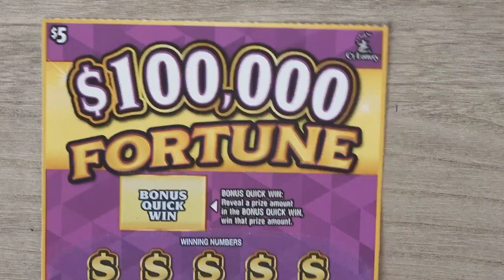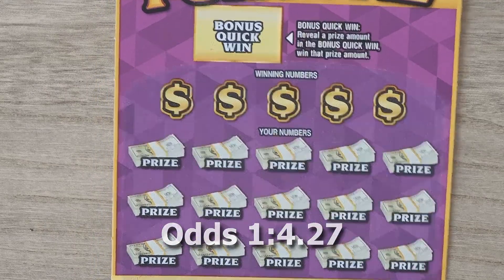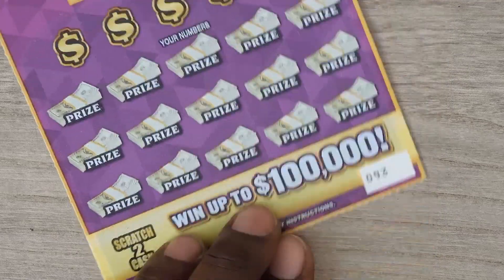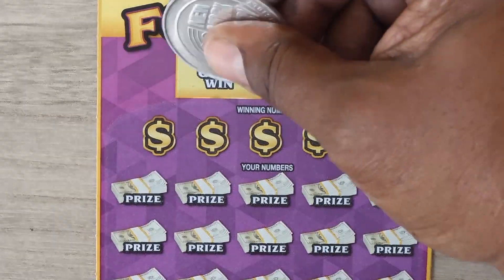The next ticket is the $5 Fortune. With this ticket it's a matching numbers game. If you get a coin you win the prize; get a 2x or 3x you multiply the prize; and if you get a money back, you win all 15 prizes. This is ticket number 93. There's also a bonus spot — get a prize amount and you win the bonus.